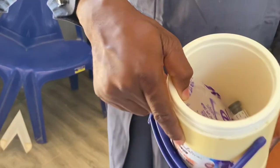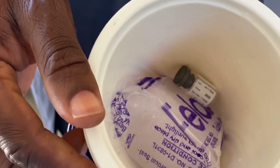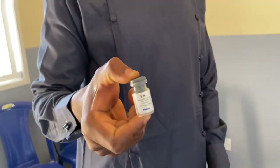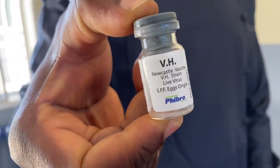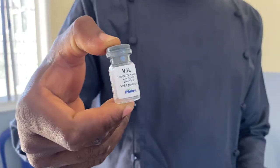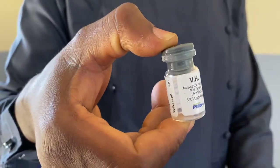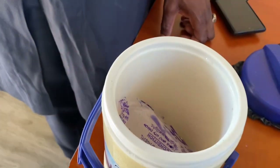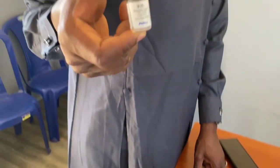This is our transporting medium for the vaccine. You can see there is an ice pack inside to maintain the cold chain for the vaccine. This is the vaccine we are using today — the Newcastle vaccine manufactured by Fibro. This is a live vaccine, and like every other live vaccine, you have to maintain a cold chain because you don't want the vaccine being activated before it gets into the system of the birds.